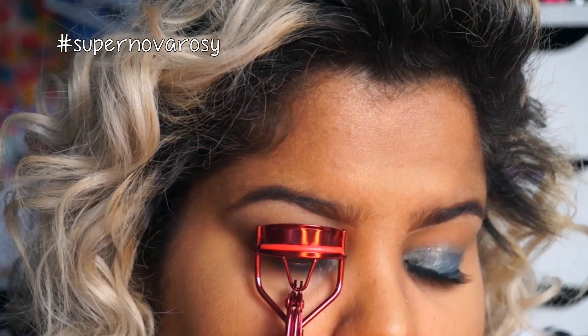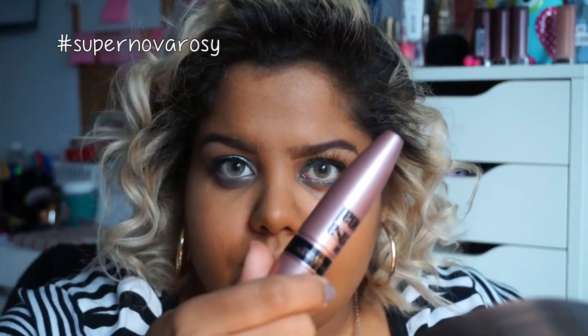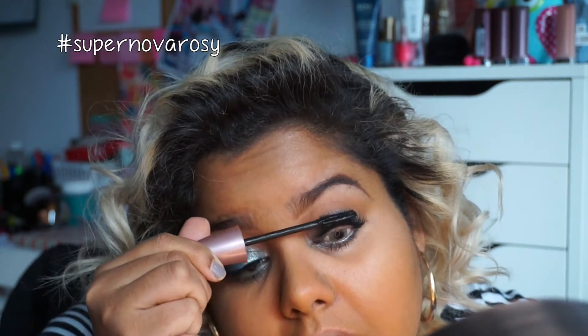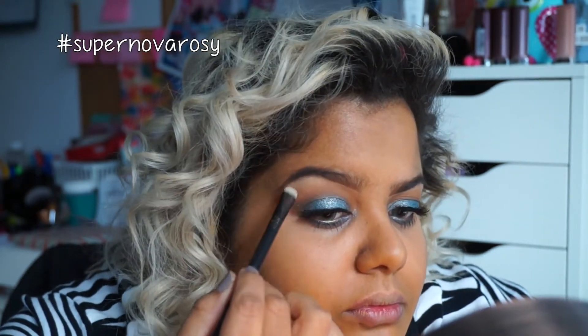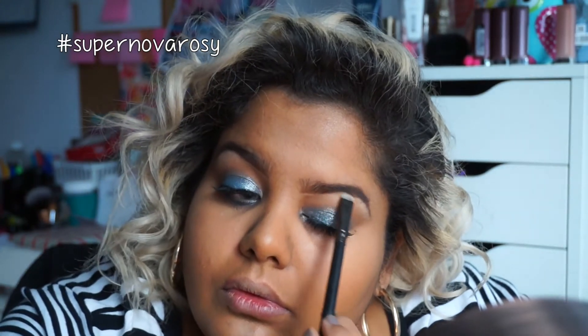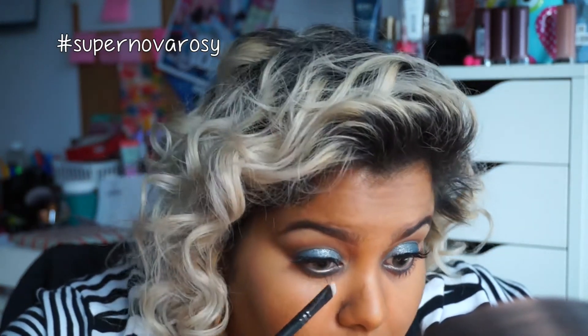I'm still getting used to applying them, but I'm getting there! Now with an eyelash curler, I'm going to curl my natural lashes so they blend better with the fake ones and the falsies look more natural. Using my favorite mascara, Maybelline Lash Sensational, I'm going to coat my top and bottom lashes. With the color Opal, I'm going to highlight my brow bone and inner corner.